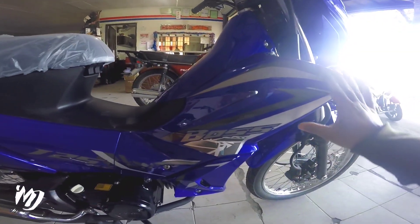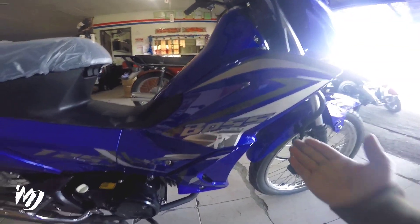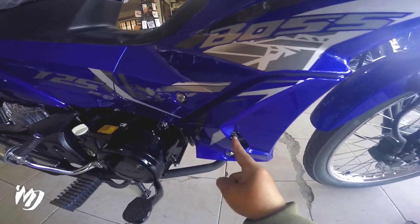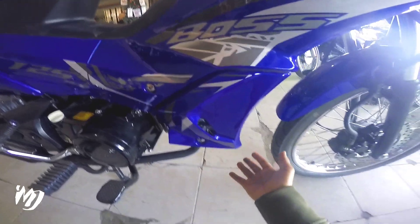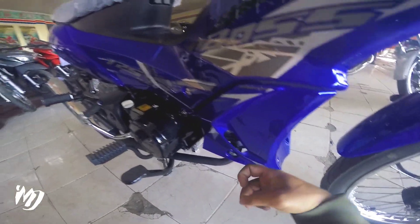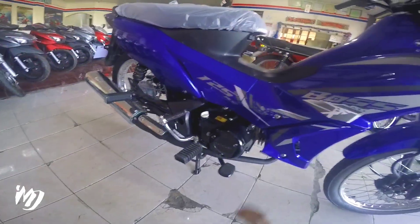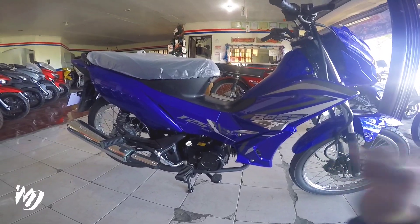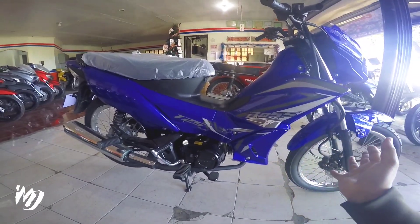Mas pinaporma lalo na yung kanyang design dito. Di ko napansin meron pala syang mga open dito lalo na dito sa may bandang araro nya yan. Yung pairings nya maganda rin at magaan-gaan tong motor na to mga bes, aggressive yung looks nya, diba? Mas gusto ko yung design ngayon ng Boss 125 compared dati, diba?